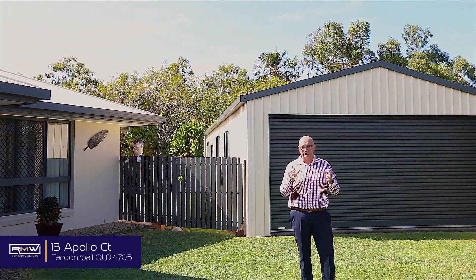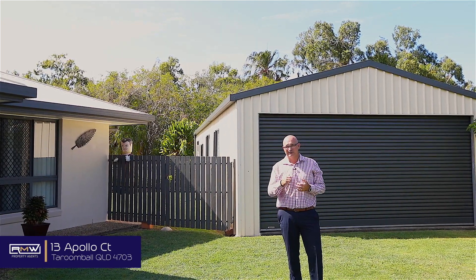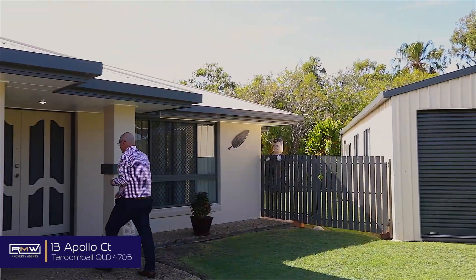Now that shed's no ordinary shed — the space in there is ideal for man caves plus toys. Let's go and take a look. Welcome inside. Look at this space: air conditioned, massive kitchen, and it flows all the way through to the bedrooms.